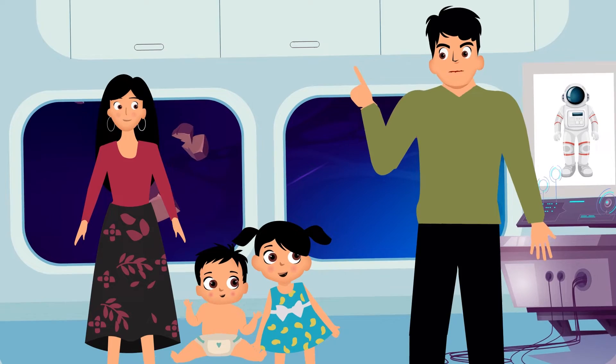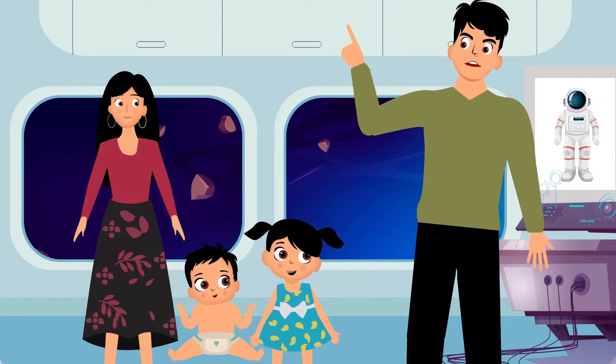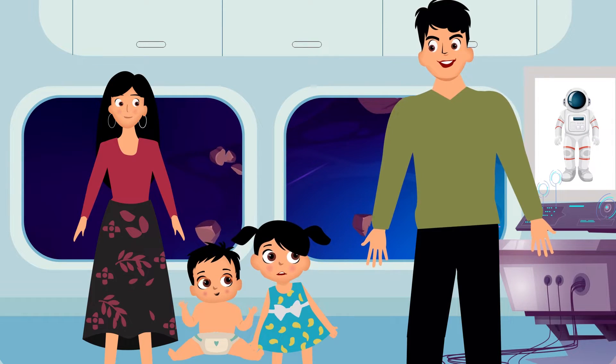Kids, let's learn something exciting today. Planets of our solar system. Yeah, I am excited.